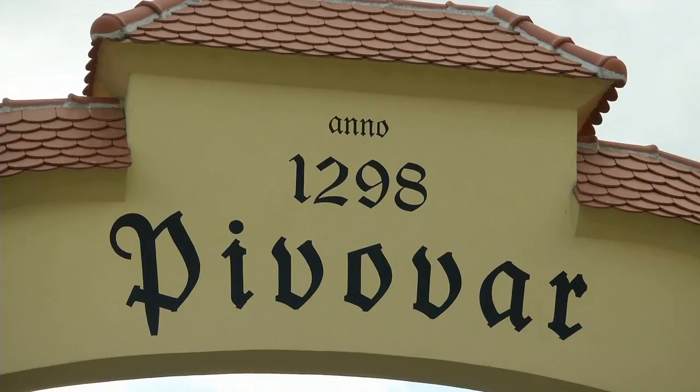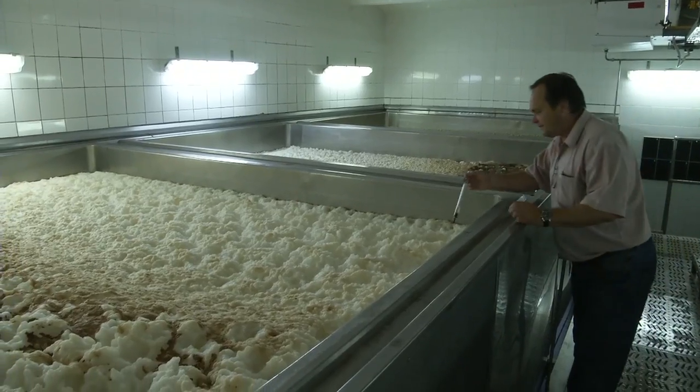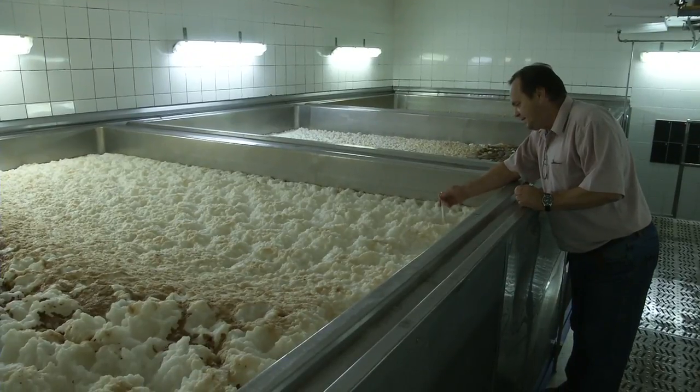Trend firmy je, abychom se navrátili k historii výroby piva. Máme mezi sebou malé pivovary, takže klasika tradiční výroby piva.